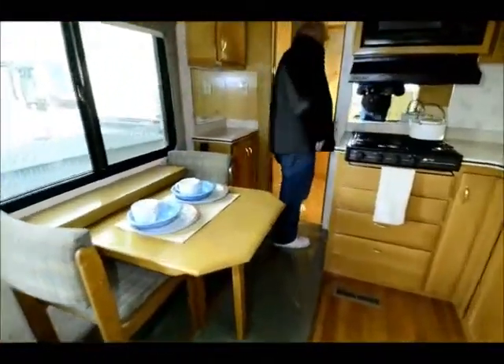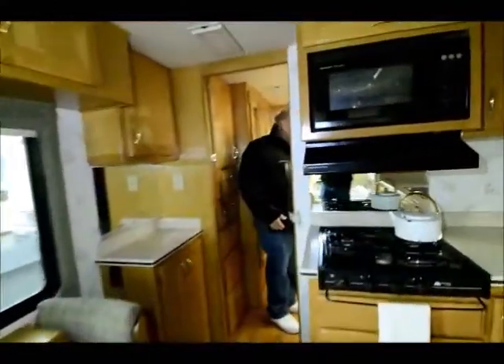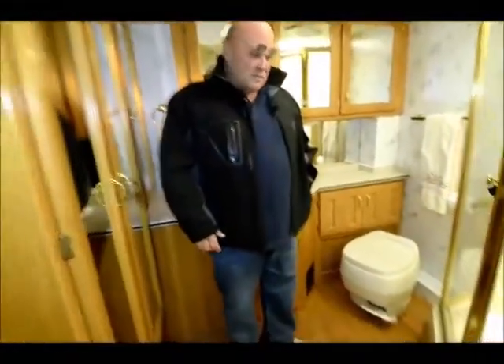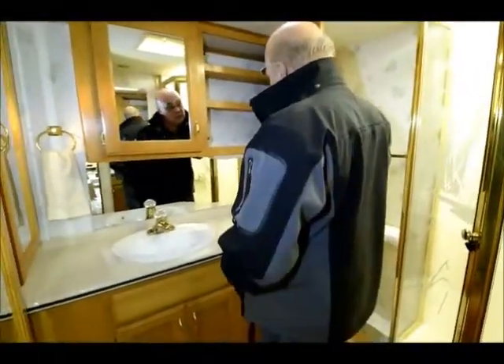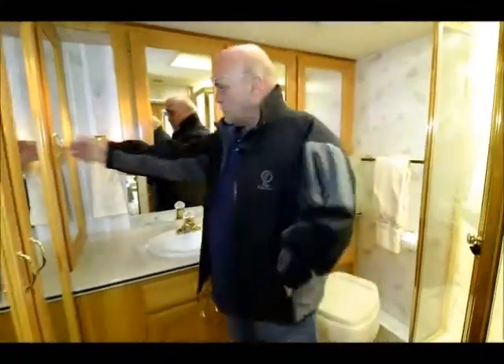The bathrooms in these are absolutely beautiful. They use the same shower in this as they did in their large motorhomes — it's a nice angle shower, all wood floor. Big bathroom sink area with lots of cabinets. Once again, these are all hardwood cabinets.